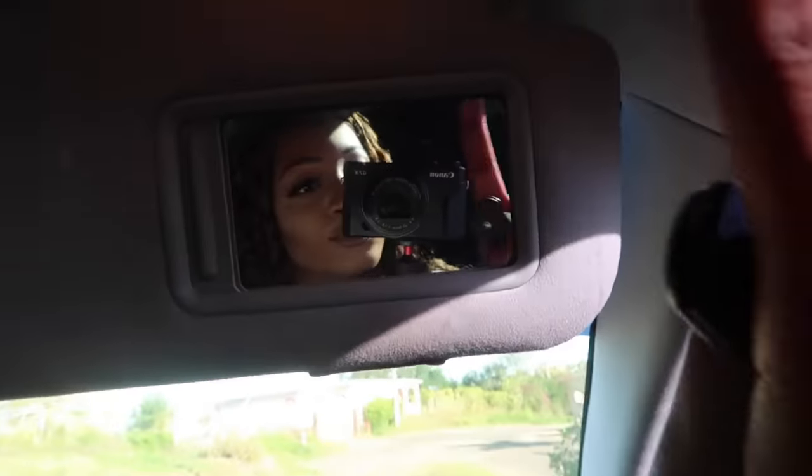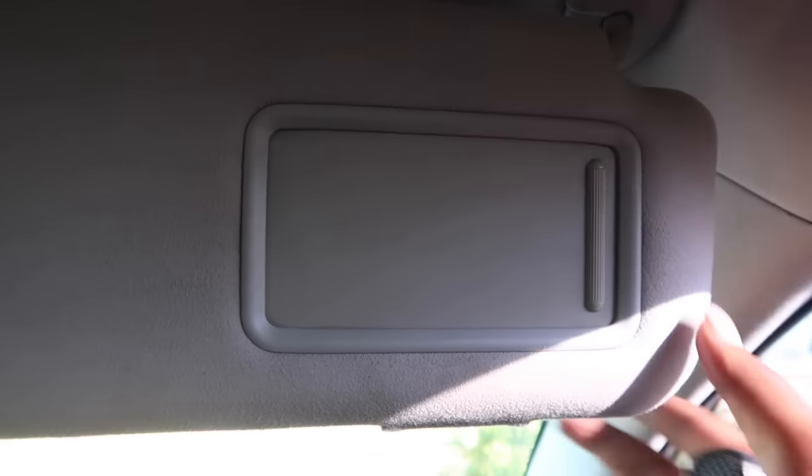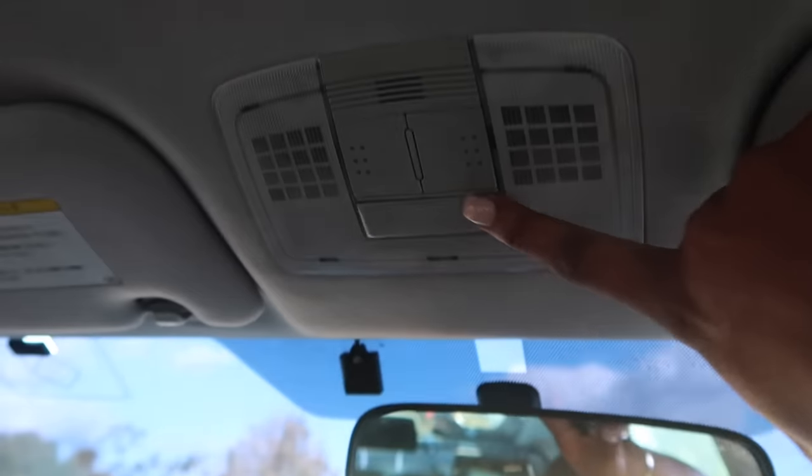Up here I have my knife — I forgot I had this — just in case anything happens. I have a safety must-haves video on my channel. Some cars have overhead lights here but no mirror, which I thought was strange. This is the same light setup on the other side.